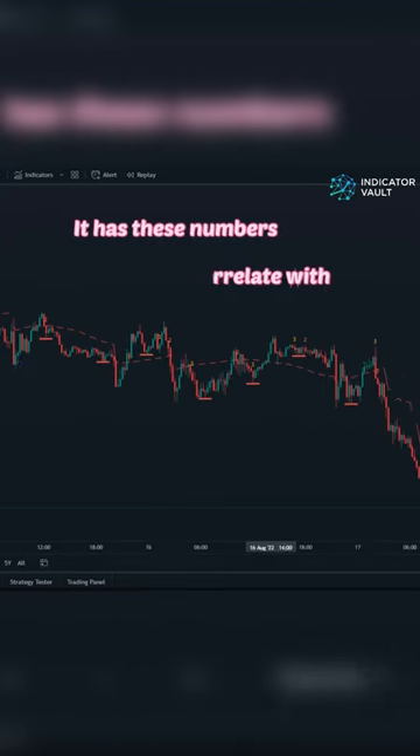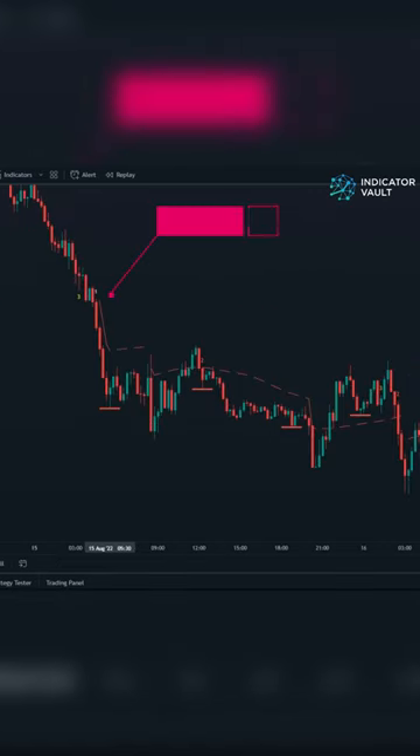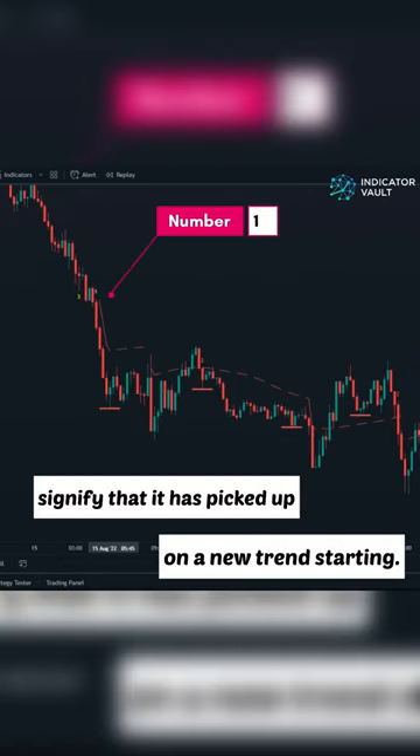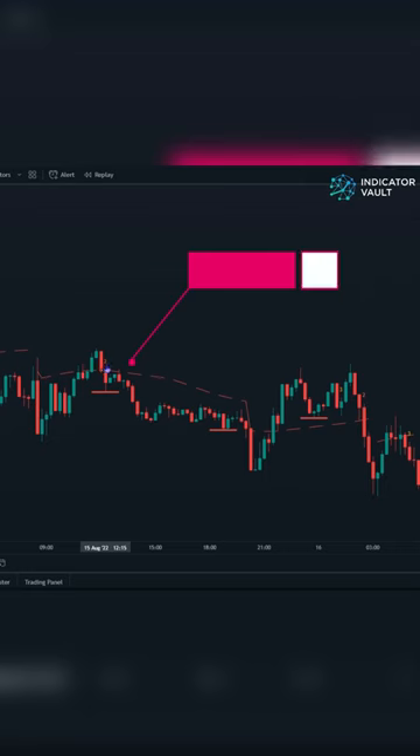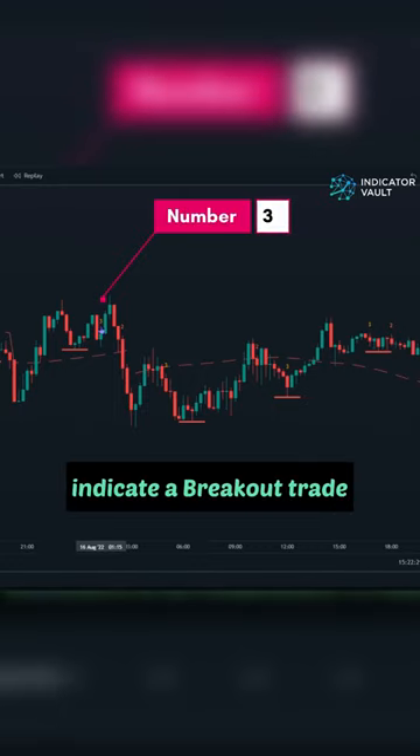It has numbers that correlate with what it identifies the current trend is doing. When you see a one, it signifies that it has picked up on a new trend starting. When you see a two, it is identifying a pullback, and that retracement should soon be over. When you see a three, that is indicating to be looking for a breakout trade.